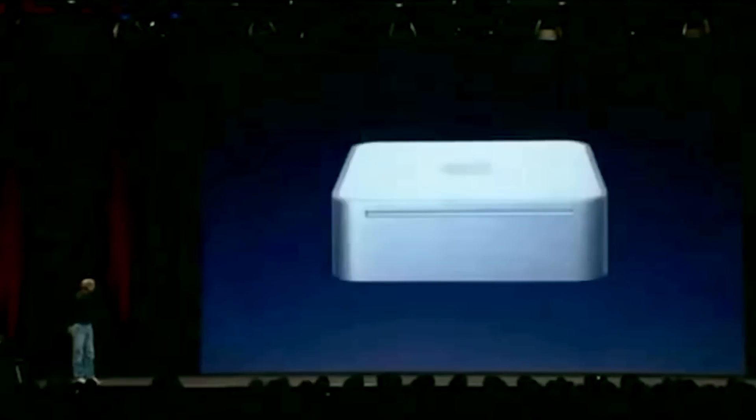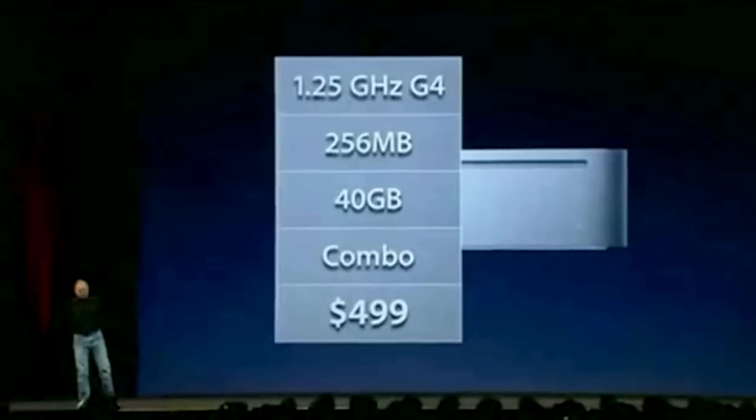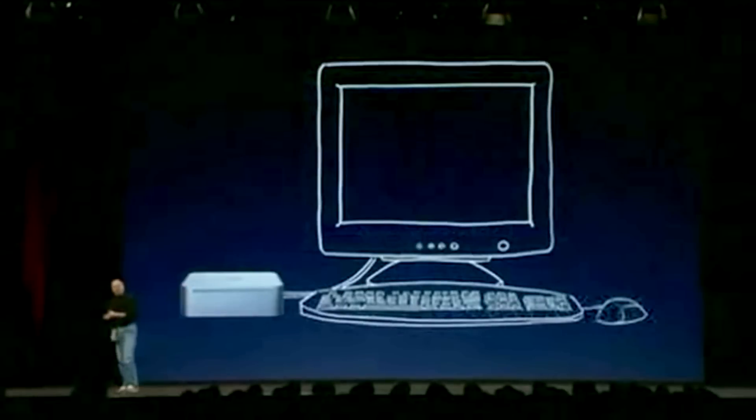It was powered by an IBM G4 chip and with a slightly different design than today — a smaller footprint, taller, and basically defined by the size of a CD or DVD for its drive. It was $499 and it was designed to be an easy way into the Mac ecosystem for people who currently had a PC and could reuse their current keyboard, mouse, and display.